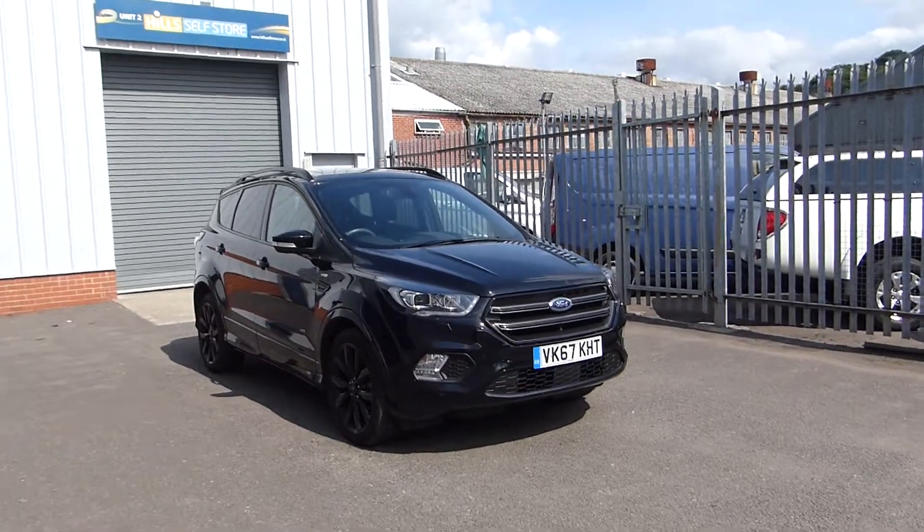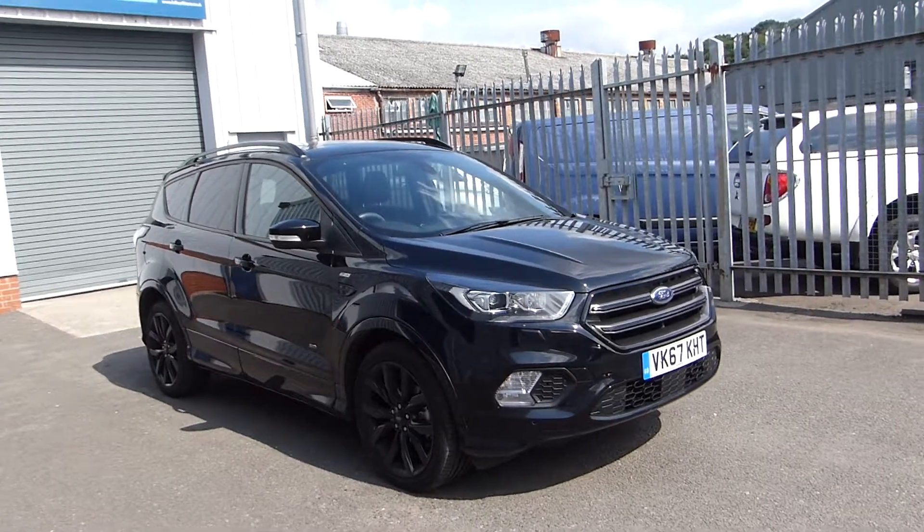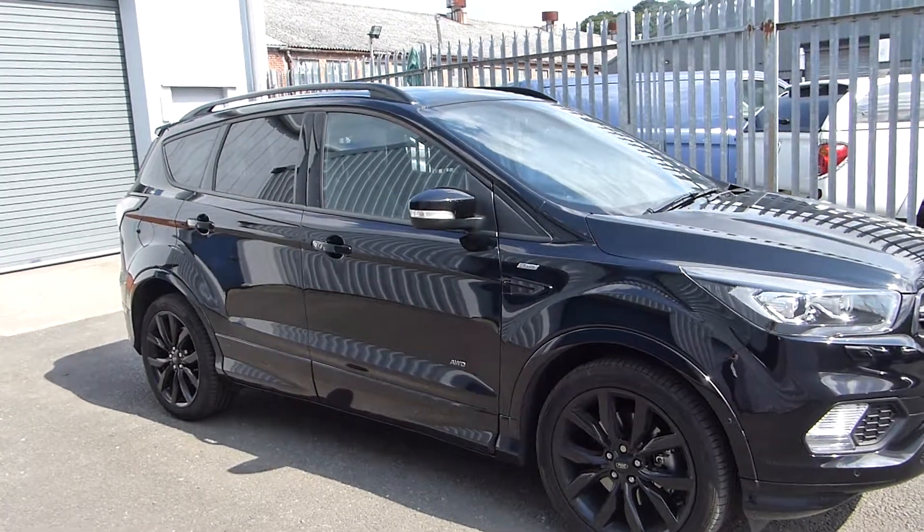Hello, welcome back to Hills Ford. Today we're featuring this stunning 67-plate Ford Cougar ST-Line X. This has done 10,500 miles and it has a 2.0-litre diesel engine.